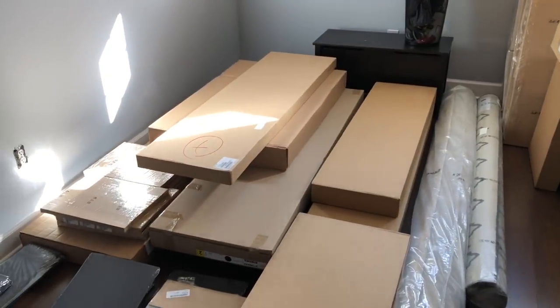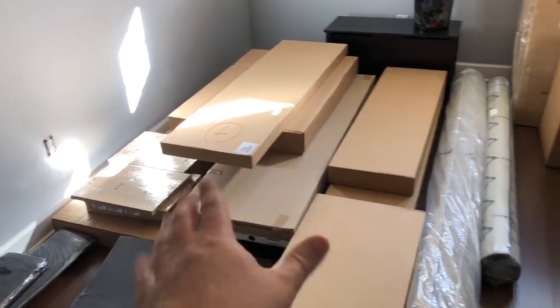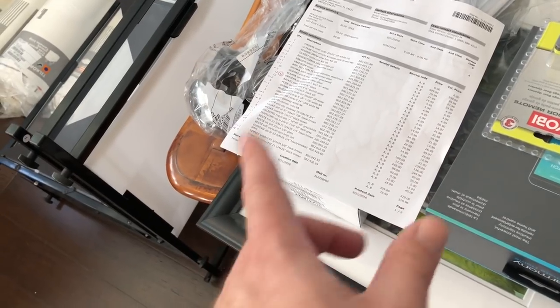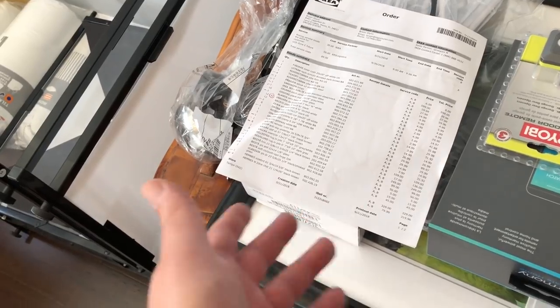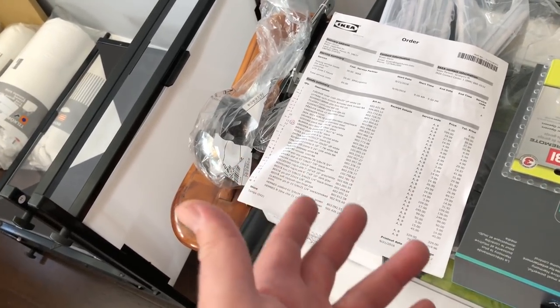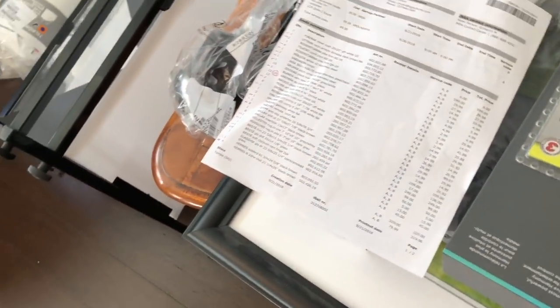We ordered a piece of art and a large frame, and it's not here and also not on the sheet — although he did call it out when we were going through the order. When you try to order it online it says in-store only, which is kind of weird that he could order it for delivery when I couldn't order it online. Maybe he forgot to tell me he couldn't order it. It's definitely not on the list, so I didn't pay for it — that's okay. We'll just pick that up when we go again.